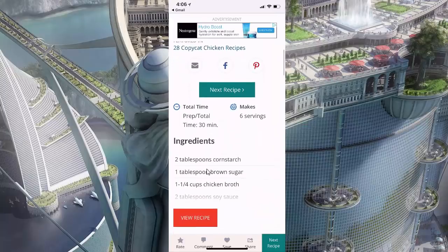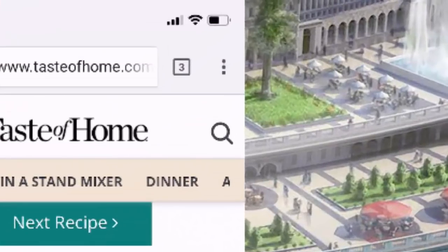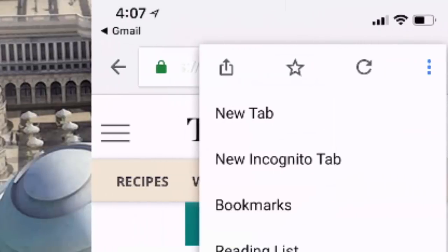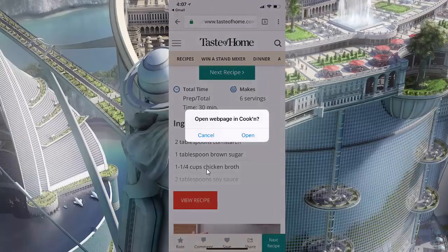This looks yummy and I'm looking for something good to make for dinner tonight. So I'm going to trust the Cookin' crowd and save this recipe to my Cookin' app. To do that, I tap on the three dots in the top right corner, and then tap on the sharing icon — the one with the box with the arrow going up. I can share this recipe and choose to share it with Cookin'. Open web page in Cookin' — yes.